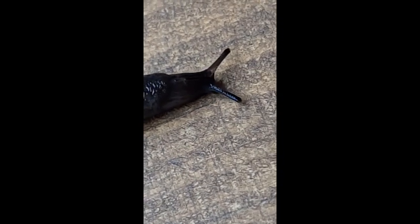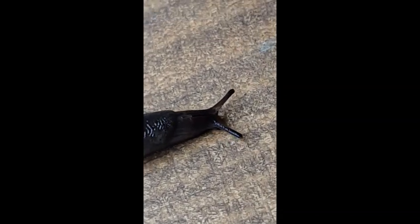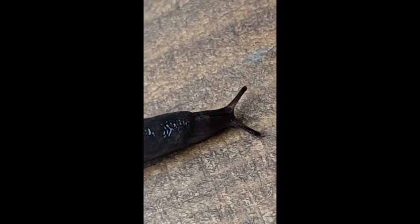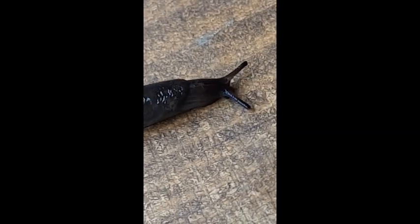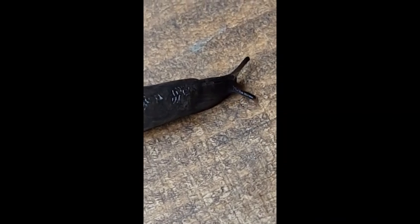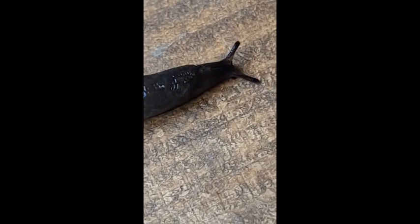They're looking for a quiet place to hide because there are lots of things that eat these guys. Worms and slugs are part of the food chain for lots of creatures, so they want to stay hidden. In fact, slugs are one of the main foods of fireflies — one of everyone's favorite insects.